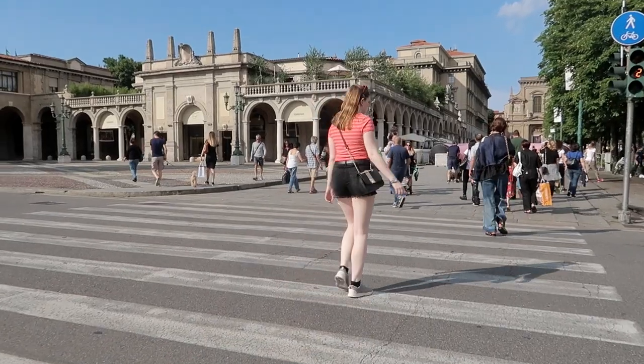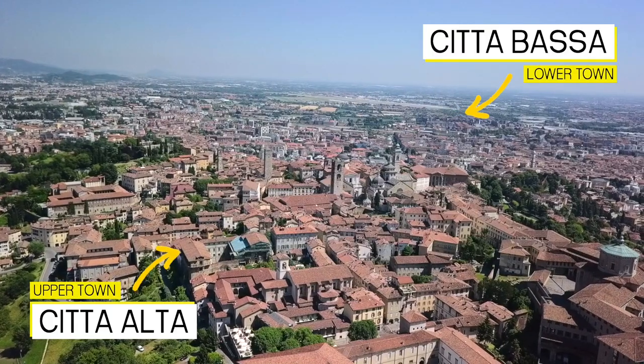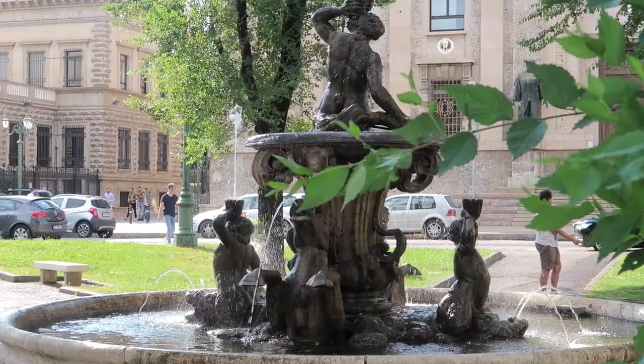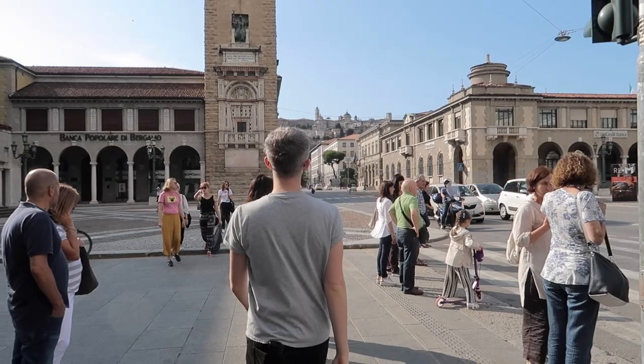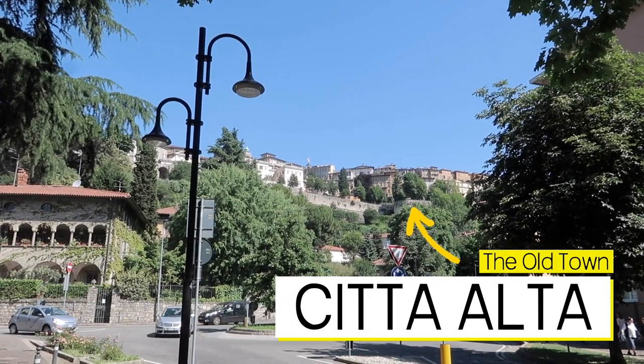This is Bergamo. Located in the north of Italy, in the Lombardy region, Bergamo is split across two districts: the modern lower town, Città Bassa, and the old town, the upper town, Città Alta, which is where you'll find most of the things to do.